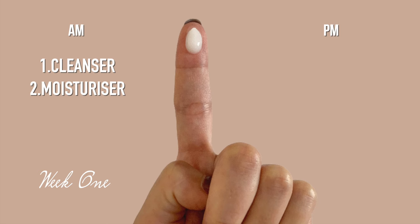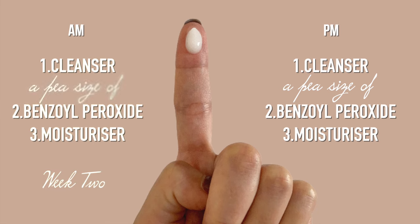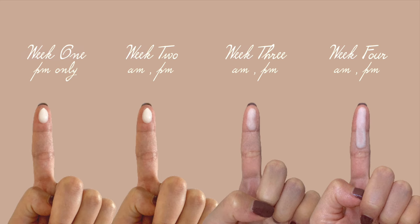Start with a pea-size amount of benzoyl peroxide only once a day in the evening, and keep doing that for a week or two. Once your skin can tolerate more, apply a pea-size twice a day — morning and evening — then slowly increase the amount each week. Observe your skin: if it's irritated, skip a day or use less. If your acne isn't that bad, once a day in the evening may be enough; for severe or stubborn acne, apply morning and evening.